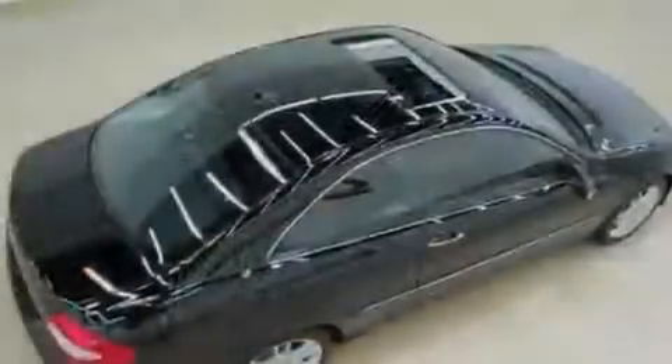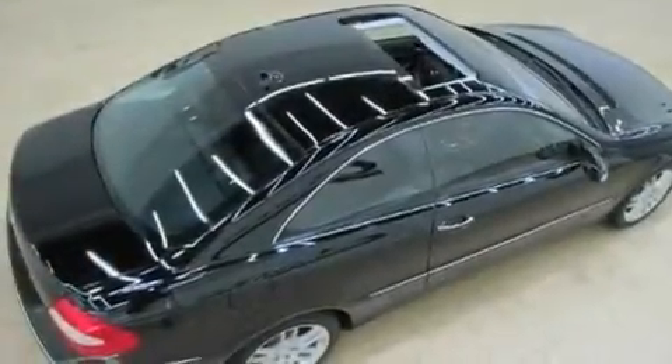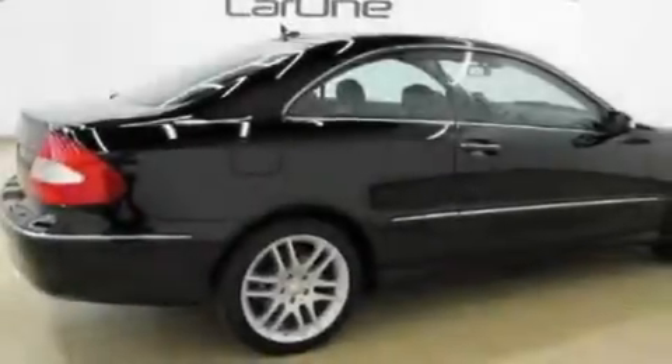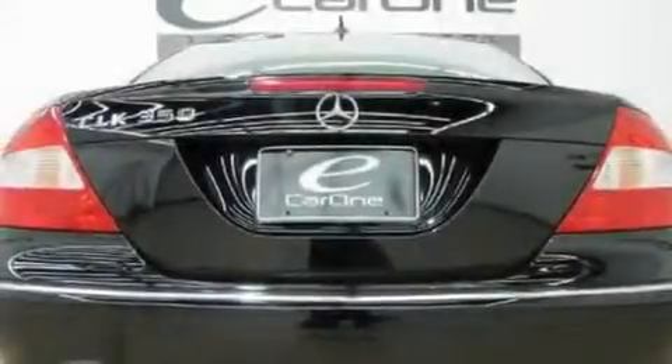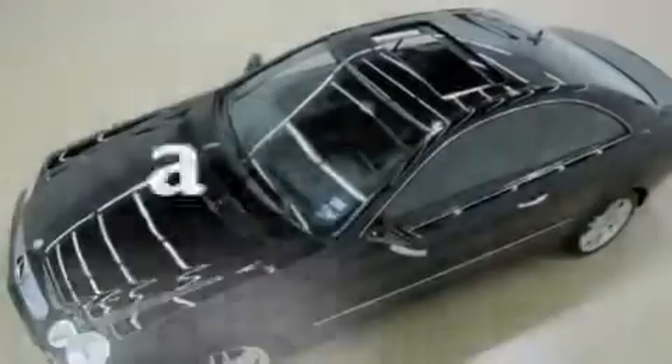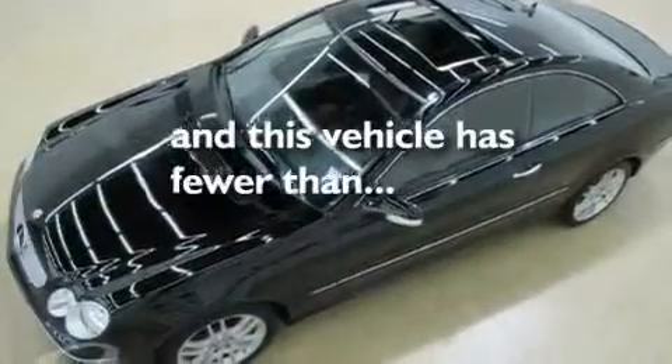Its top features and packages include the Premium One Package, heated front seats, cruise control, a leather interior, a front and rear multi-link suspension, performance tires, aluminum wheels, a low-tire pressure indicator, air conditioning with automatic climate control, and this vehicle has fewer than 20,000 miles on the odometer.